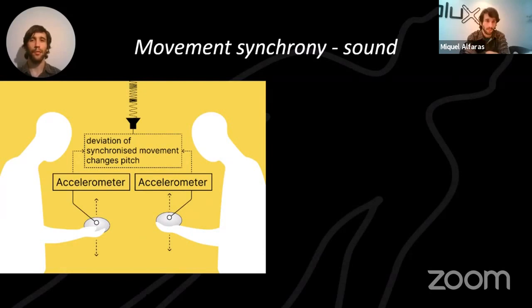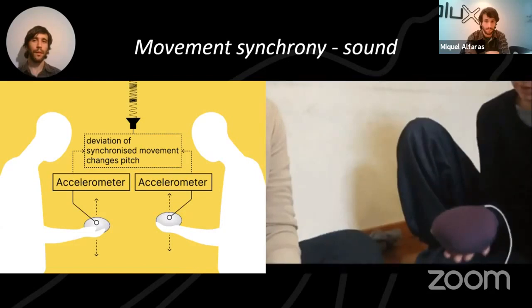We also created a coupling of movement synchrony based on accelerometry — two accelerometers deviating a chord played by the computer, with the chord changing pitch when the two artifacts don't move together. When given to participants, they created choreographies, moving together without speaking. They even realized the mechanism only worked in one axis, so they appropriated the technology, appropriating the meaning-making of the data.